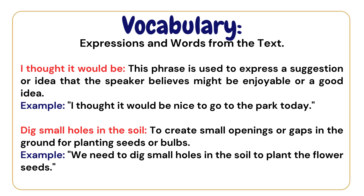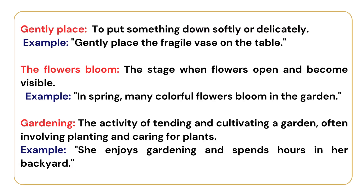'Dig small holes in the soil' — to create small openings or gaps in the ground for planting seeds or bulbs. Example: We need to dig small holes in the soil to plant the flower seeds. 'Gently place' — to put something down softly or delicately. Example: Gently place the fragile vase on the table.